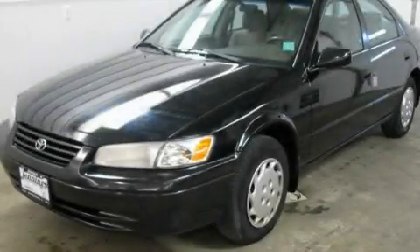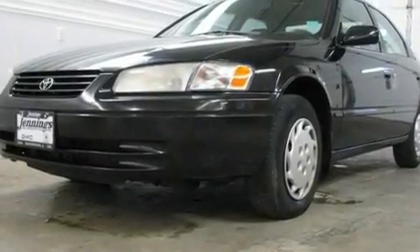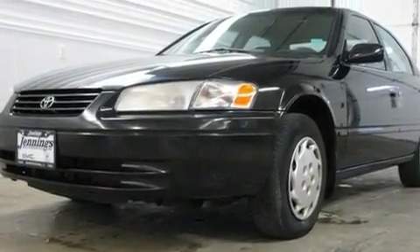This is a 1998 Toyota Camry. It has a 2.2-liter four-cylinder engine and an automatic transmission.